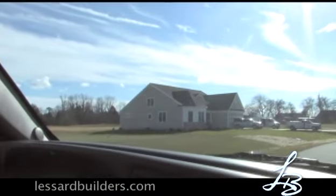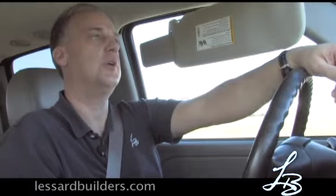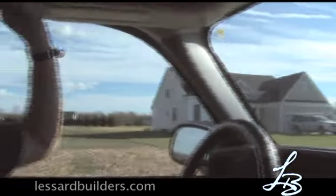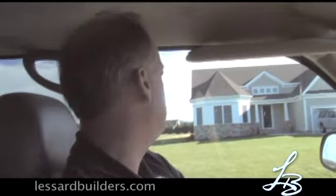We're approaching a job site right now that we're on a punch list. We closed on this home about a week ago, and part of the closing of the home you do a walkthrough with a customer. We have our guy Jim, who works for us and handles the punch list items.